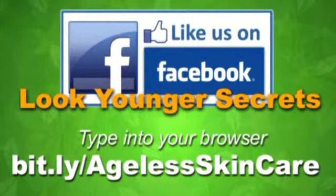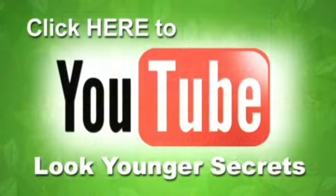Please like Jamie Lynn's Facebook page. You'll discover Jamie's secrets of looking and staying youthful. Type bit.ly/agelessskincare into your web browser now — that's bit.ly/agelessskincare. I'm adding fun and educational videos all the time. Don't miss anything. Subscribe now.